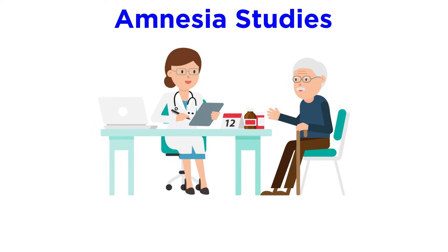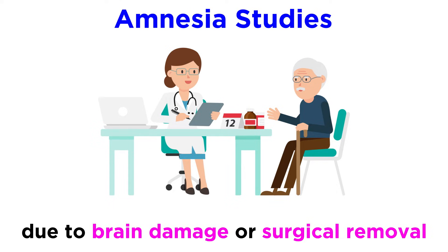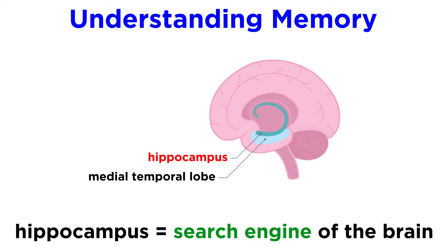We have gained an understanding of the discrepancies between these types by studying amnesia patients. Someone with amnesia has significant loss of memory, often due to brain damage or even surgical removal of parts of the brain due to extreme epilepsy or other medical issues. First, we understand that the medial temporal lobes are crucial for memory, specifically the hippocampus, which is sort of like the brain's search engine.